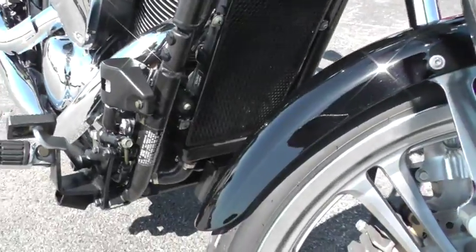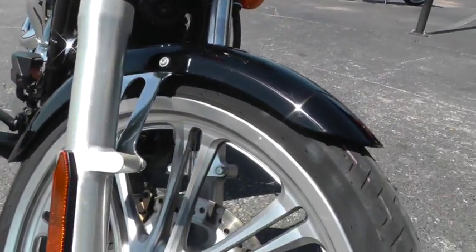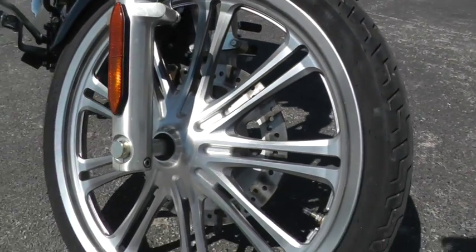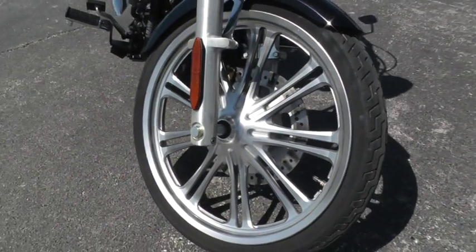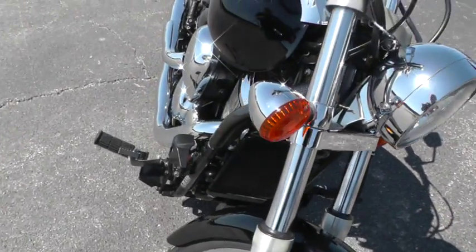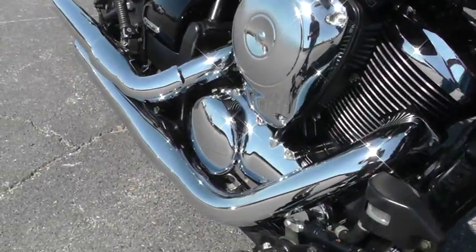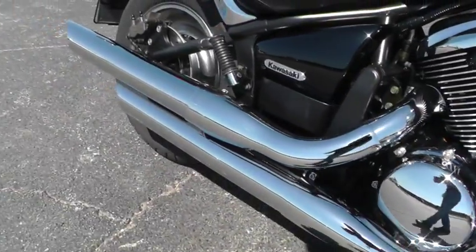The Vulcan comes with this nice slender fender on the front, kind of a custom look with really slick-looking spoke wheels — aluminum spoke mags. Black and chrome just really looks good on this bike. It's got the factory exhaust, so it runs quiet.